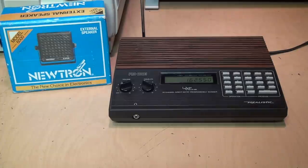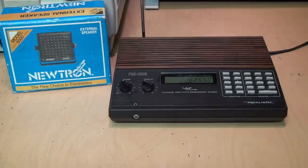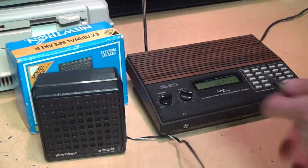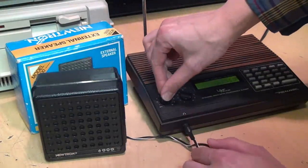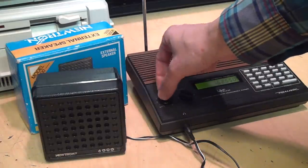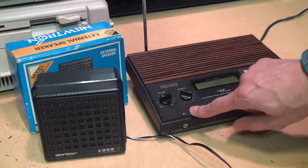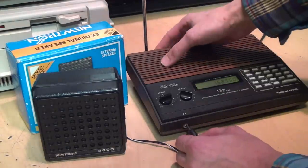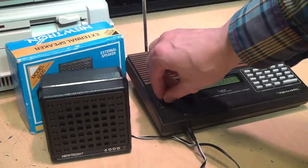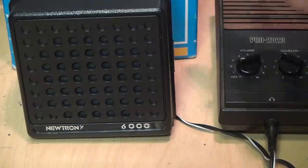I do have a scanner radio — it's a Realistic Pro 2023 with a lovely wood grain finish. The only thing I can pick up on it at the moment is NOAA weather radio, so that will have to do for our test. Now I'll bring in the Neutron external speaker and plug it into the headphone jack. Well, it doesn't get very loud — that's all the way turned up. I think the built-in speaker is actually louder, although to be fair this is a headphone jack, not an external speaker jack, so it's probably not meant to be very powerful. But at least the speaker works.